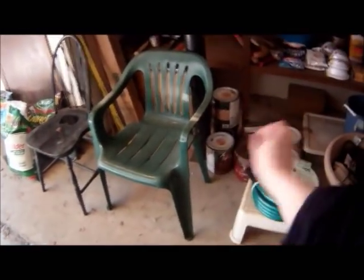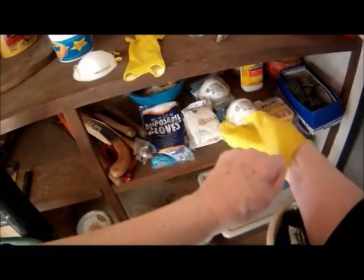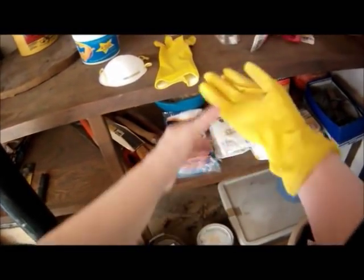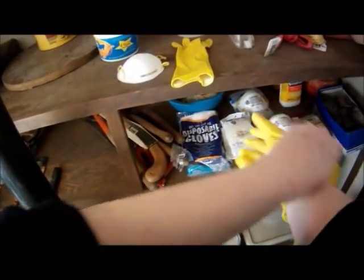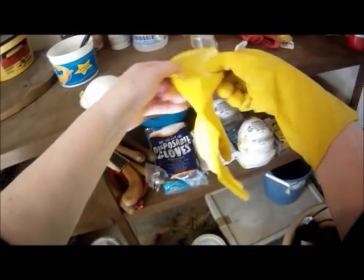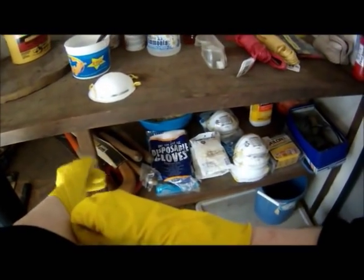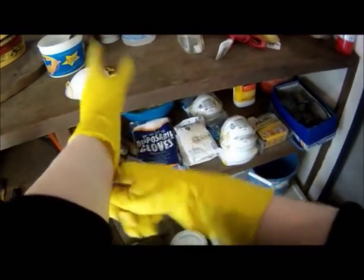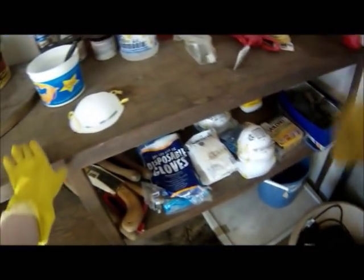I recently had a problem with a rat in my garage. I'd never had the problem before, but he suddenly appeared last winter and he's been living in my garage for the last six months. He was living, unfortunately, on grass seed that I had left in the garage, and he made a feast out of that. So I decided to get rid of him.